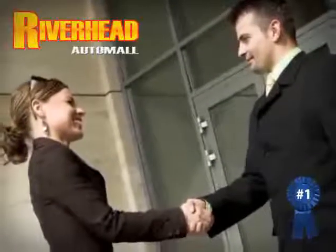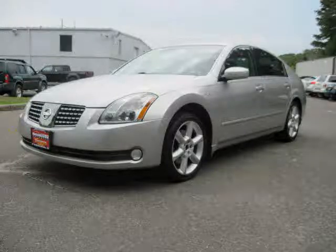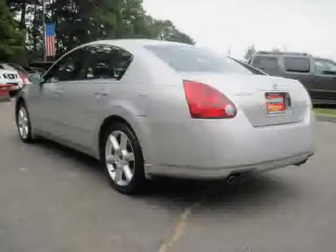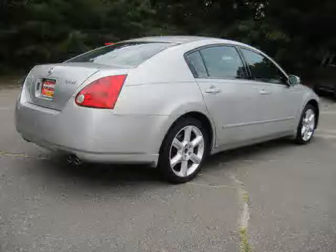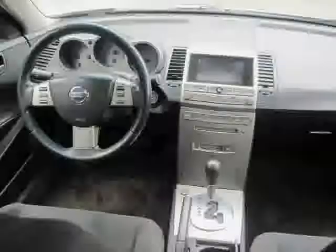Great savings are available on vehicles like this 2004 Nissan Maxima, equipped with cloth interior, power windows, climate control, panoramic roof, driver and passenger side airbag, side head airbag, front wheel drive, power door locks, CD player, vehicle anti-theft system, four wheel anti-lock brakes, and rear head airbag.